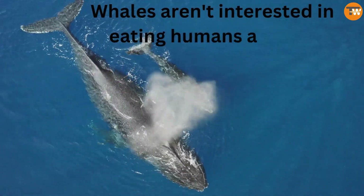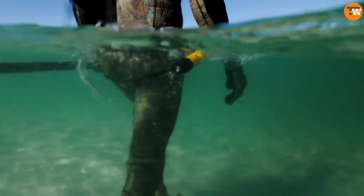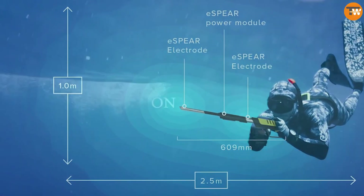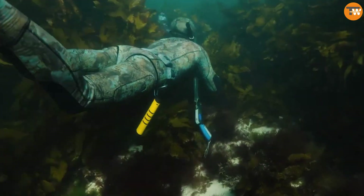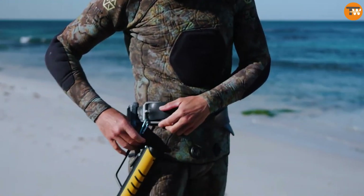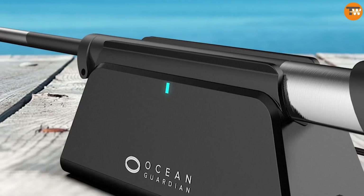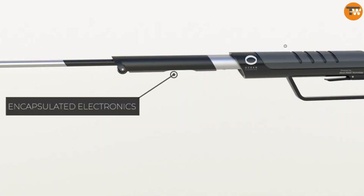Despite the low risk, there are many products out there to protect against sharks. One of these products creates a big electromagnetic field about 2.5 by 1 meter that makes sharks have muscle spasms so they stay away. This gadget weighs 250 grams, can be worn on your belt, works up to 100 meters underwater, and is effective against sharks and stingrays.